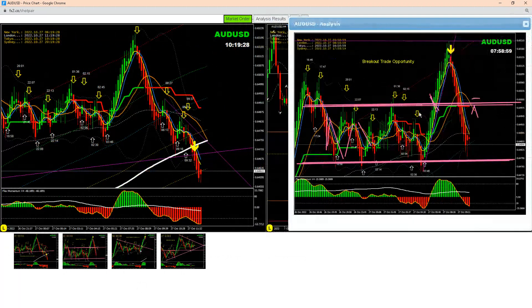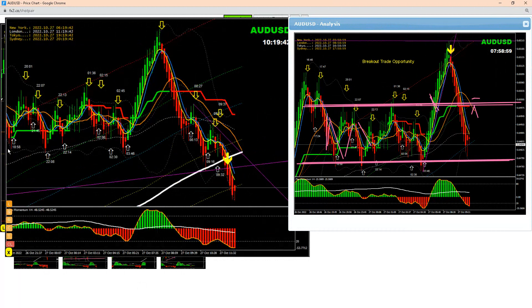We explained to traders what happened here — what sort of manipulation occurred. That's part of the training you can learn if you join my team. Based on this analysis, price broke out, and after the breakout, price retested and gave us confirmation — that was the perfect entry.